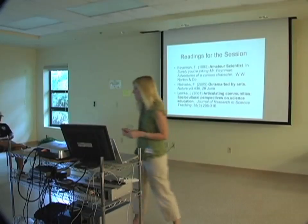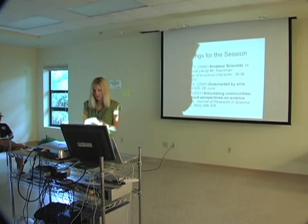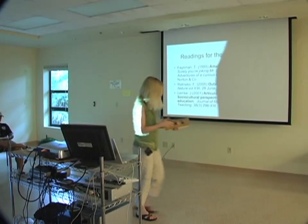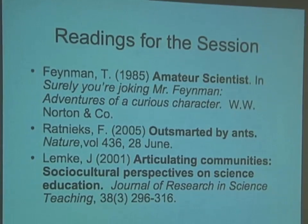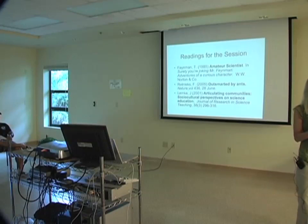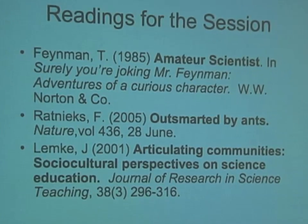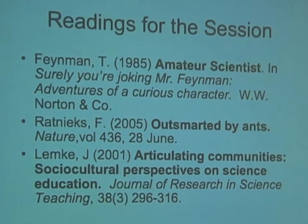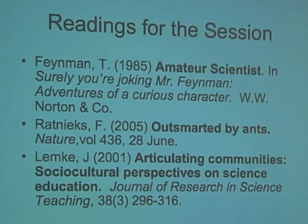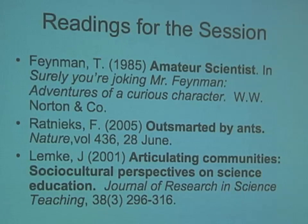So today, for this session, students have a course reader — it's pretty thick. For each session they read about two different papers to prepare them with background knowledge before coming to class.